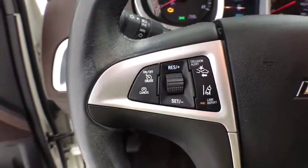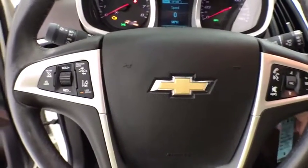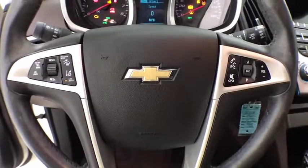Security system, power windows, compass, rear window defroster, trip computer, CD player, heated front driver and passenger seats.